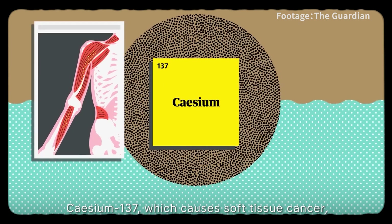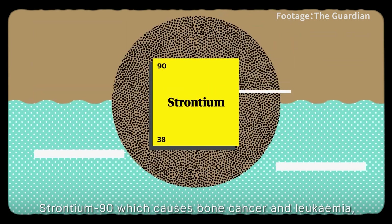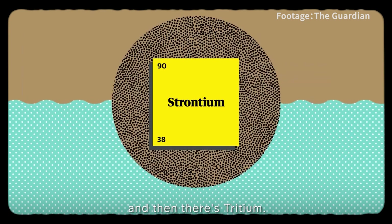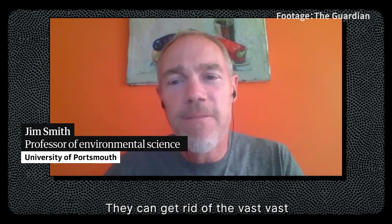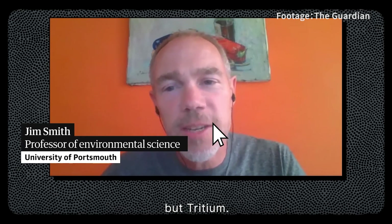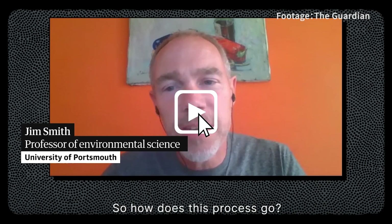Also present is cesium-137, which causes soft tissue cancer, and strontium-90, which causes bone cancer and leukaemia. And then there's tritium. They can get rid of the vast majority of these other elements, but tritium remains a challenge. So how does this treatment process work?